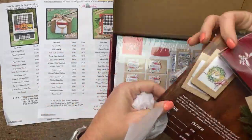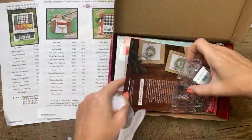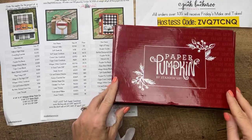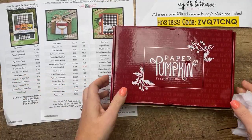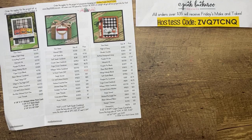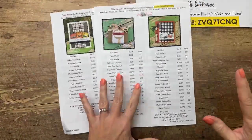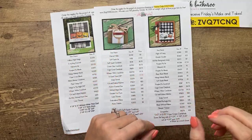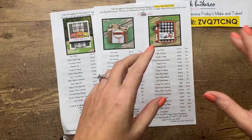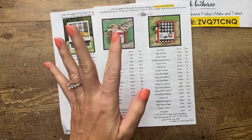Next month's Paper Pumpkin is a gingerbread theme - I am so excited about that one, it's going to be so cute. Hey Denise! Denise is my downline, friend, assistant, savior - she helps me with all the things. She confirms all the languages are included in the die cuts. Very cool!